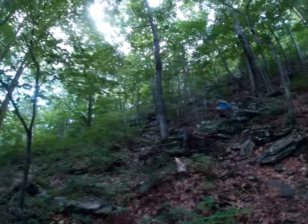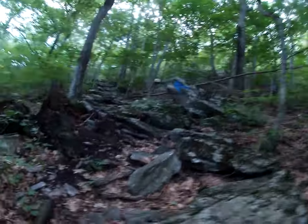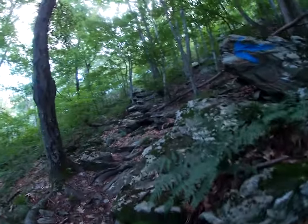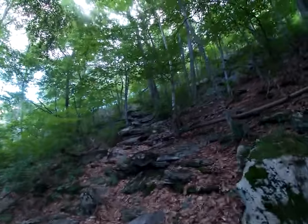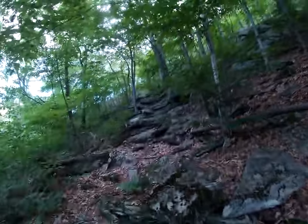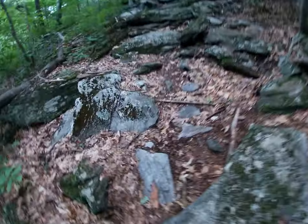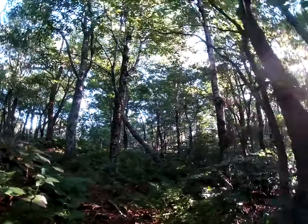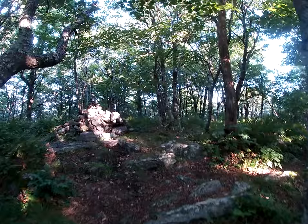Getting steep here going up Prospect Mountain, part of this loop. A little more challenging than driving to the summit — got to make it fun. Here we are — a pretty good little climb there, about 1,200 feet from the trail junction back there.